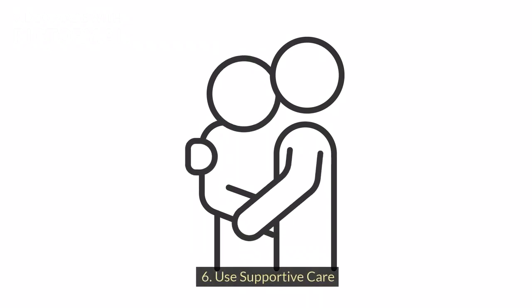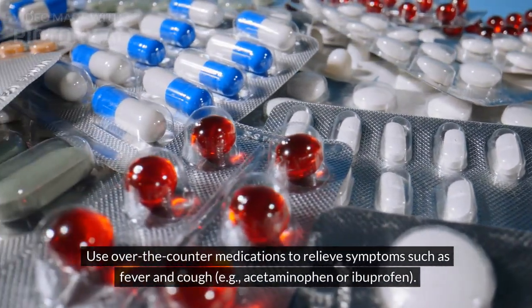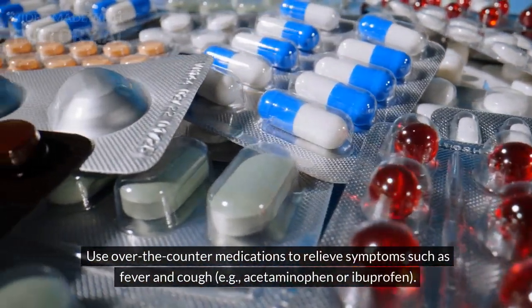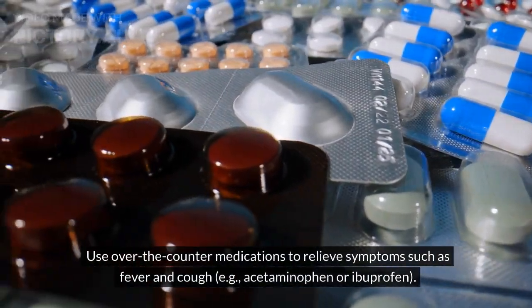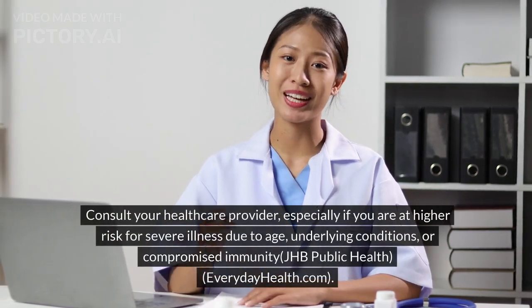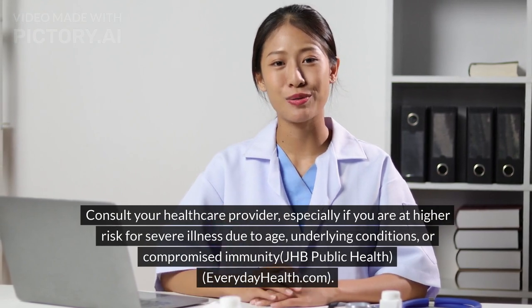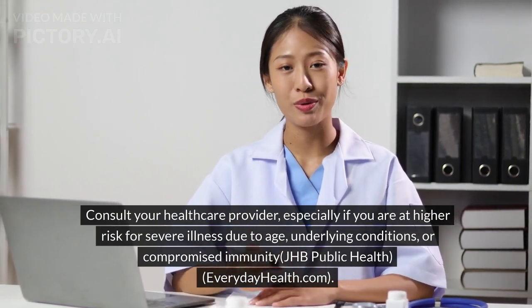Step 6: Use supportive care. Rest and stay hydrated. Use over-the-counter medications to relieve symptoms such as fever and cough, for example acetaminophen or ibuprofen. Step 7: Seek medical advice. Consult your healthcare provider, especially if you are at higher risk for severe illness due to age, underlying conditions, or compromised immunity.